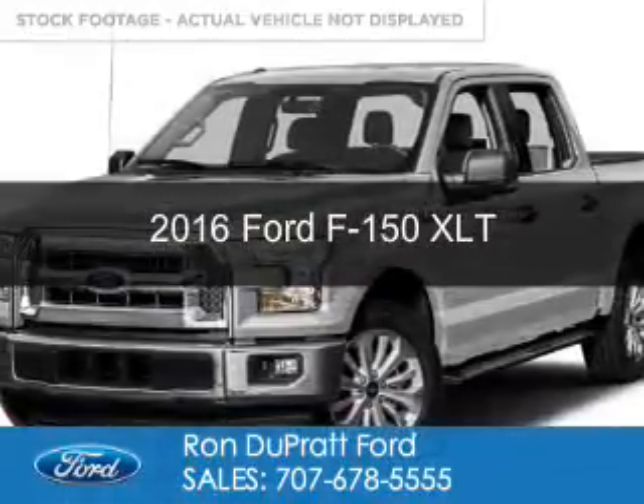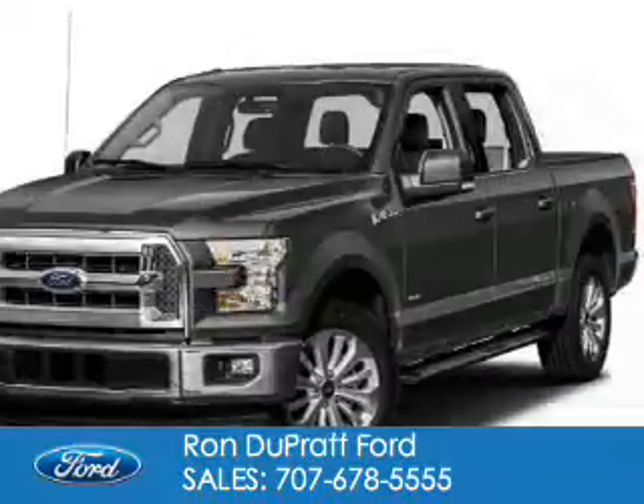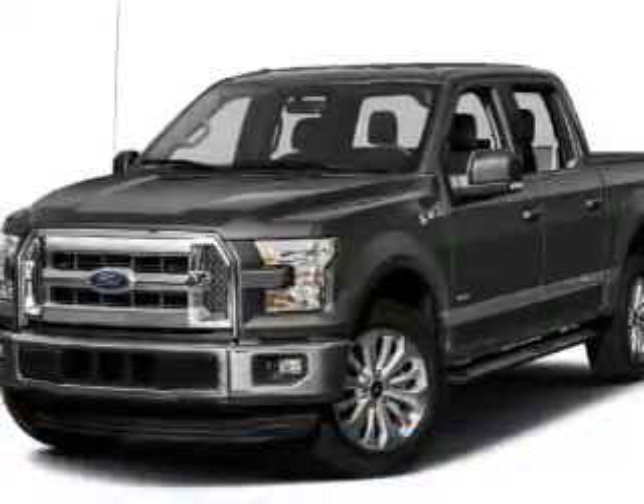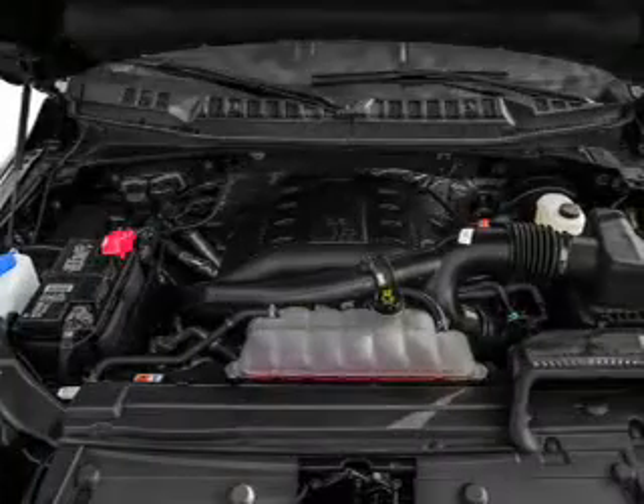This is a new 2016 Ford F-150. It's powered by four-wheel drive, a five-liter, eight-cylinder engine, and a six-speed automatic transmission.